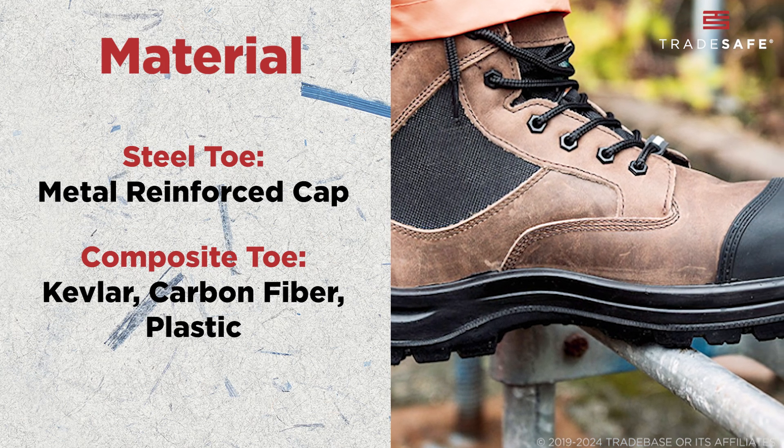When it comes to durability, steel toe boots tend to last longer in rough environments — they're incredibly tough. While composite toe boots, although strong, might wear down quicker in extreme conditions or heavy industrial work.